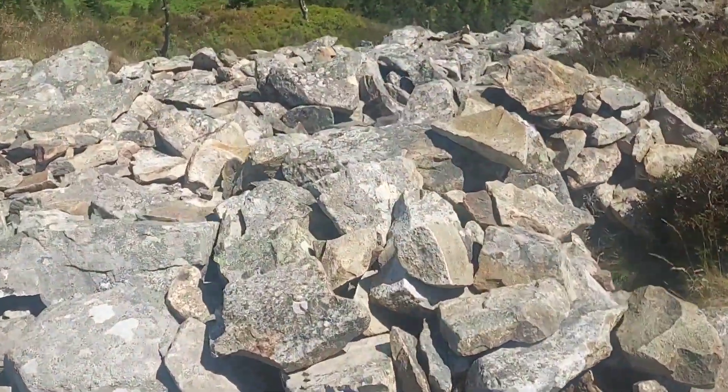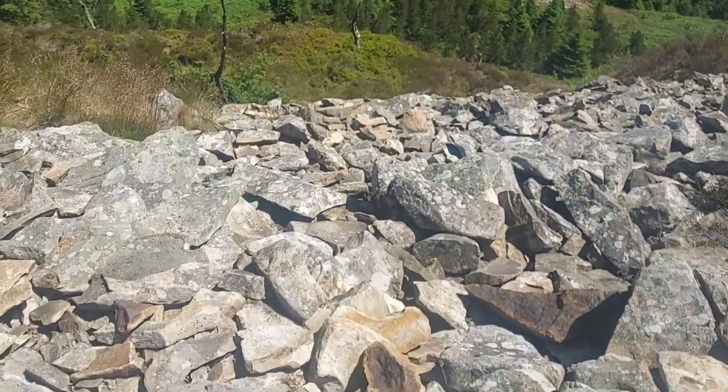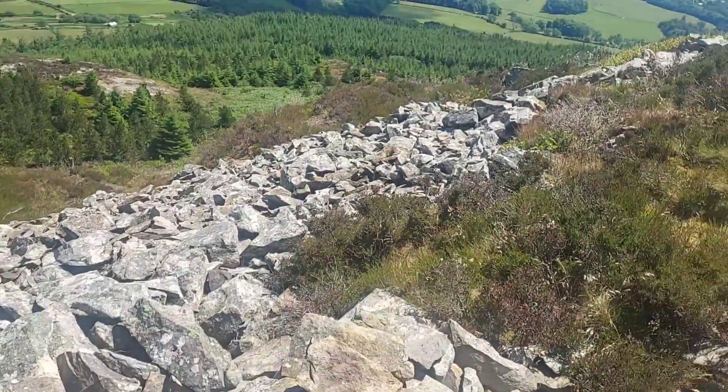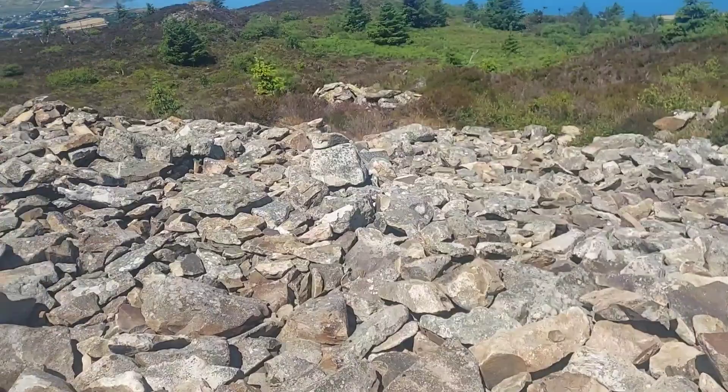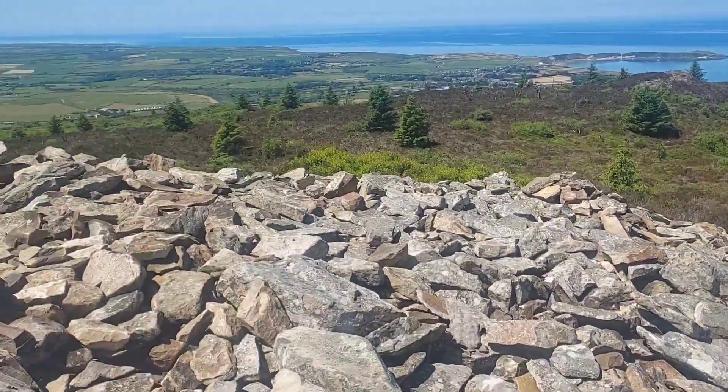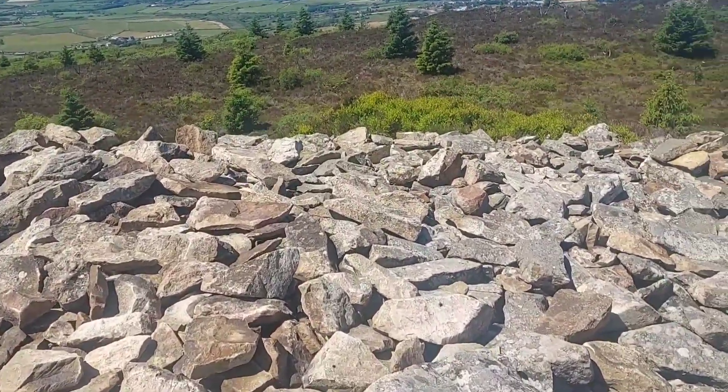The summit is about 279 metres high, which is approximately 915 feet, so that's what we walked. I think it took about 90 minutes each way.